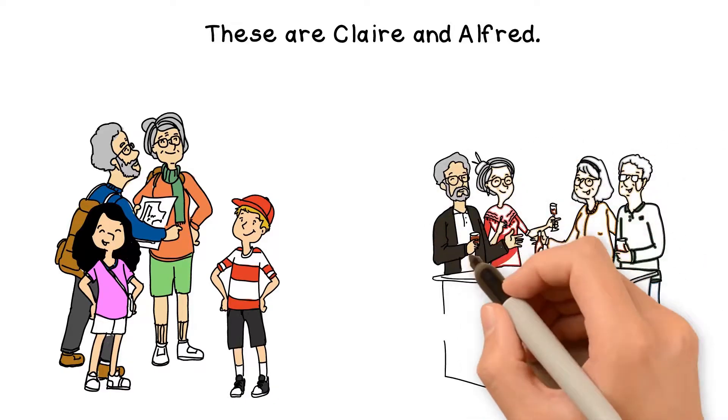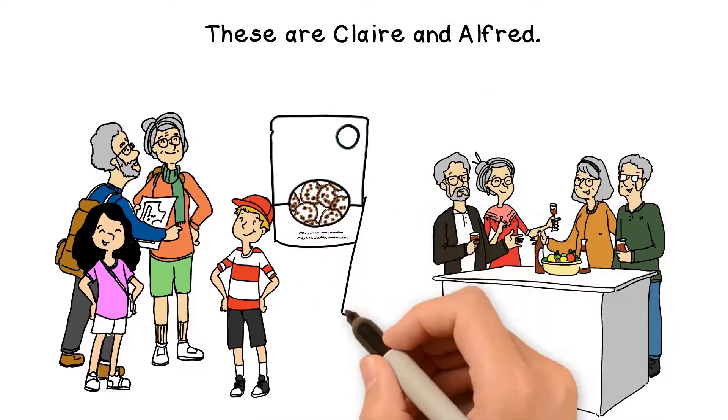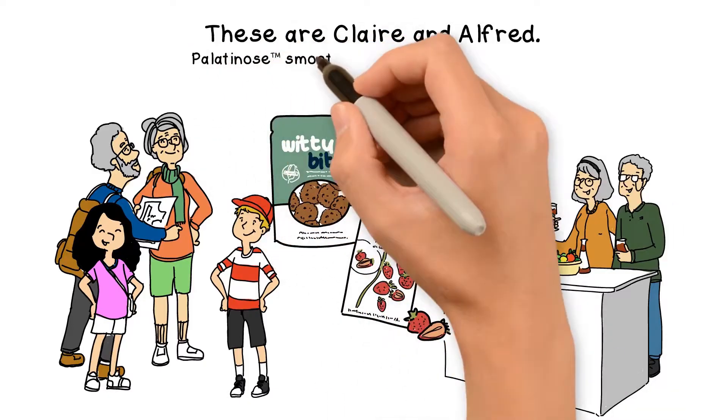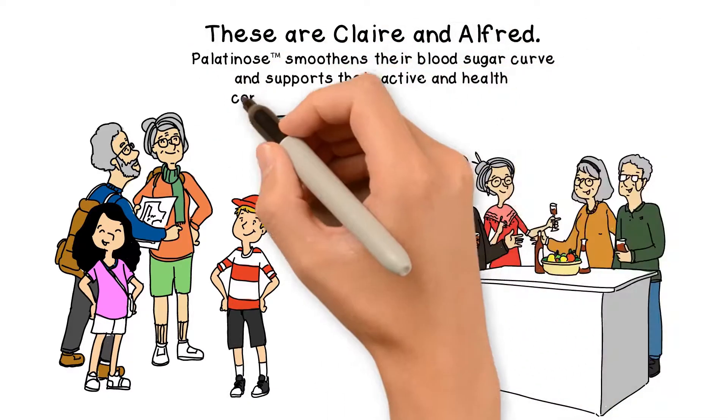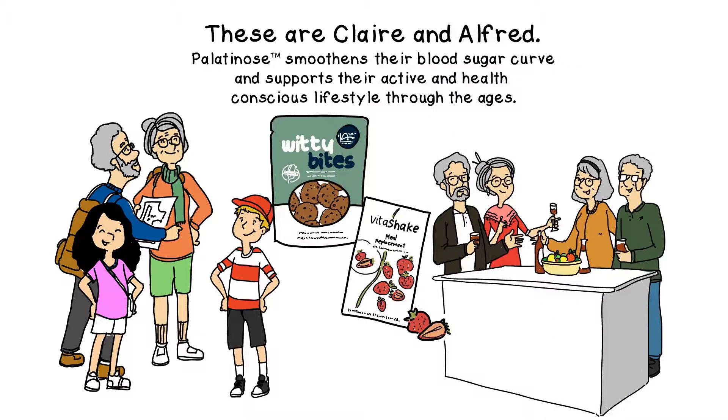Many of them already suffer from age-related diseases such as diabetes and decline in memory. This and their wish to enjoy their precious time with their grandchildren are the main motivations for Alfred and Clare to focus on their health and nutrition. Palatinose smoothens their blood sugar curve and supports their active and health-conscious lifestyle through the ages.